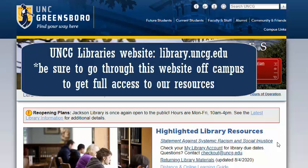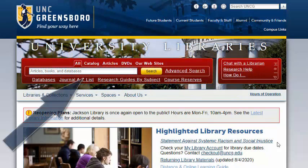The UNCG Libraries website is a portal to most of our services and resources at library.uncg.edu that you can access all from your home. We have a catalog to search for books, either searching through our catalog to search our collection.